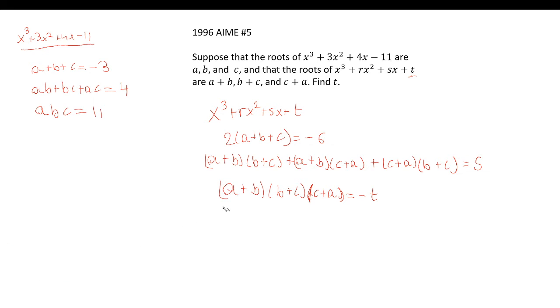So what can we use to figure out t? We have negative t equals the product of the roots (a+b)(b+c)(c+a). t is the negative of that product. I'm going to try to find the value of the product by combining the expressions we know: a+b+c, ab+bc+ac, and abc.